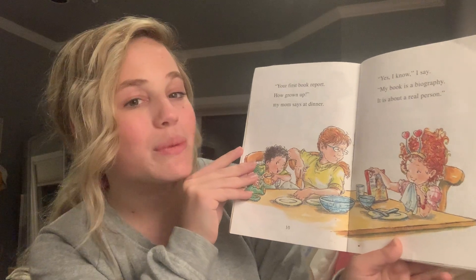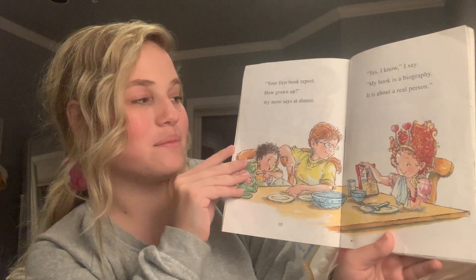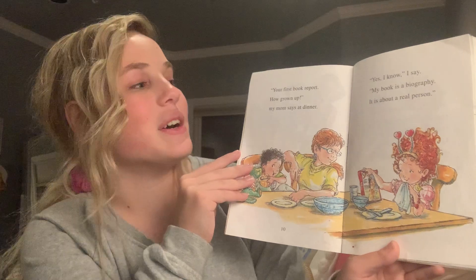Your first book report? How grown up, my mom says at dinner. Yes, I know, I say.